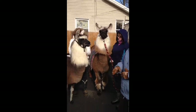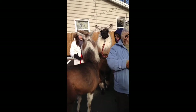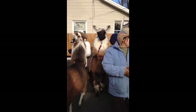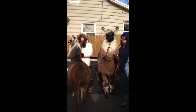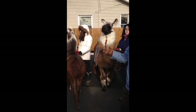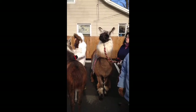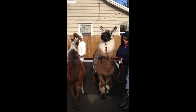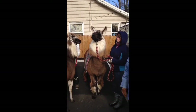The llamas were everything. They were eaten as a source of food. Their fiber was used for making clothing — this hat is made out of my llama's fiber. They were also kept as herd animals.